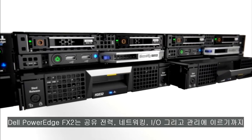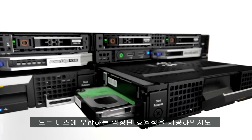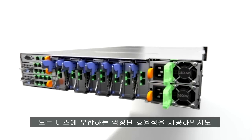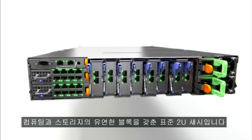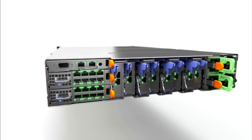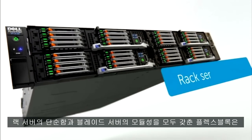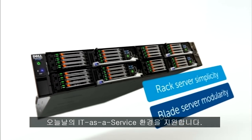The PowerEdge FX2 is a standard 2U chassis that hosts flexible blocks of compute and storage, while providing greater efficiencies through shared power, networking, I.O., and management — all tailored to fit your needs. FlexBlocks brings together rack server simplicity and blade server modularity to support the new world of IT as a service.